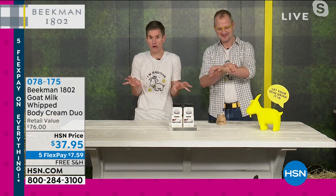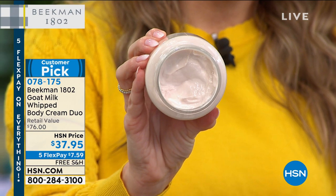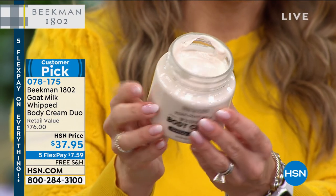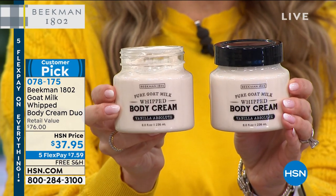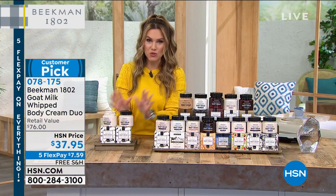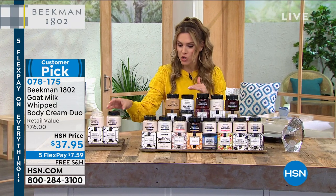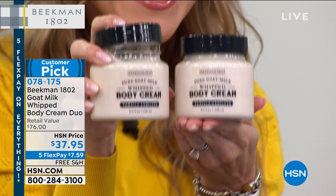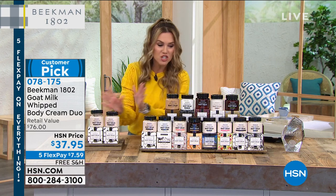How many of you are sitting there with winter skin feeling like you just want to crawl out of your skin? You don't have to feel that anymore. Look how rich and thick and emollient this cream is — it doesn't even drip when turned upside down. You only need a little bit to go all over your entire body, and you're getting a duo — two full-size, eight-ounce tubs. It's another buy one get one. $38 for one; you're getting a second full-size tub for five cents less. Five interest-free credit card payments — $7.59 gets it home, free shipping and handling.